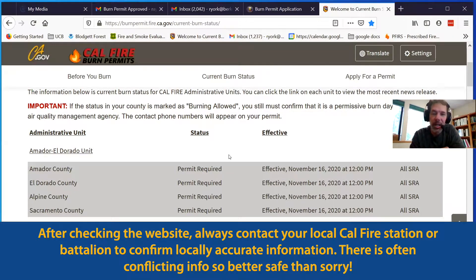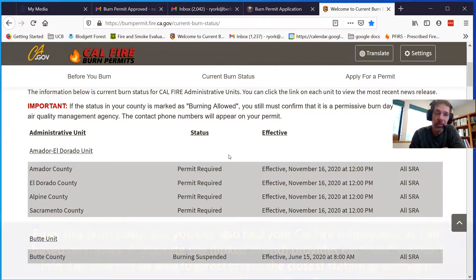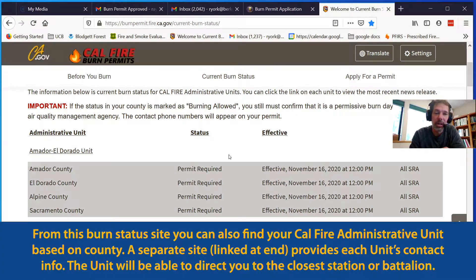I saw this and didn't think it was right because of the notice saying it was not required. So I checked in with the website administrator — they hadn't changed it — then checked with my local battalion, and they confirmed directly that I did not need a permit. Unfortunately there's not always consistent updating of this website.